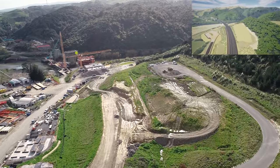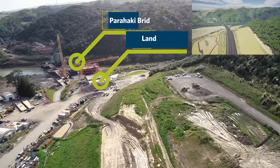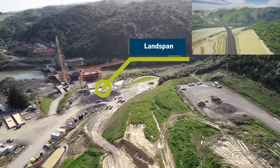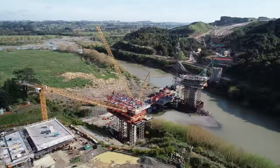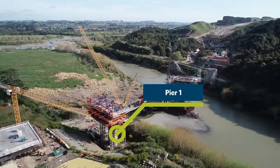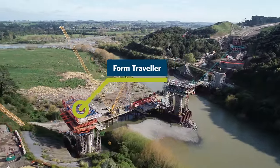On Bridge 2, they have ticked off several major milestones since the last flyover. The first section of superstructure has been completed with the land span, which you can see just above the southern abutment there. The first form traveller has been installed on Pier 1 and the first segment has also been poured there.